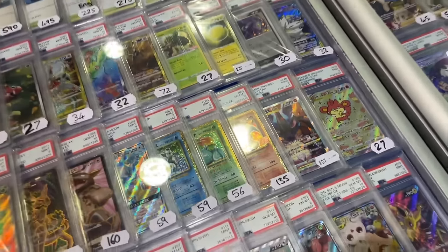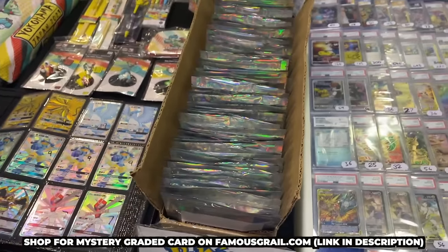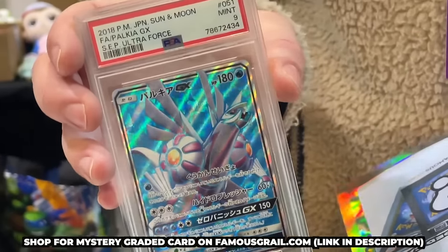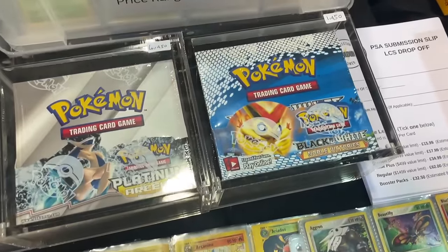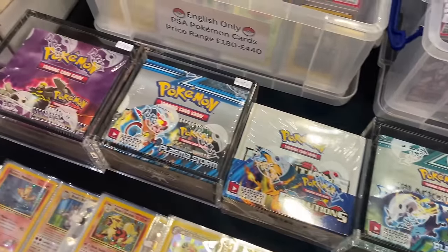We've got some mystery slab pools including a Palkia GX secret from Japanese, a V-Star Universe Charizard, and a 20th Anniversary Magneton holo. Now we're going to go around and stop off at Collectible Power, because they always have an incredible display of product.